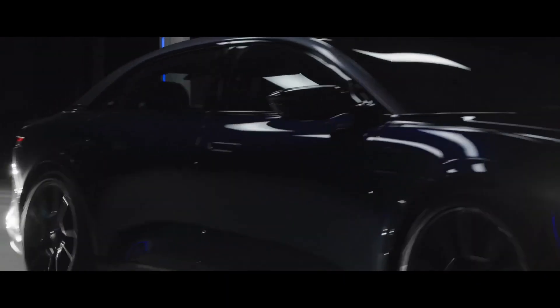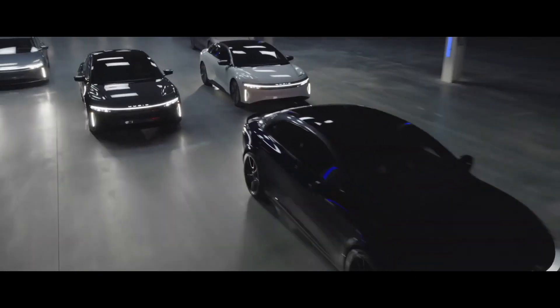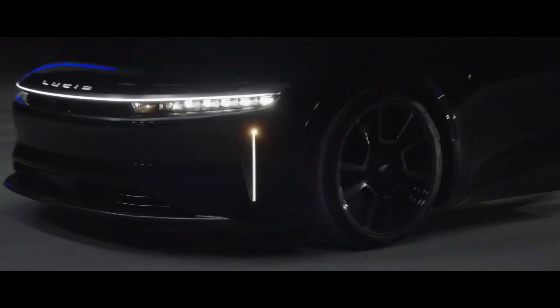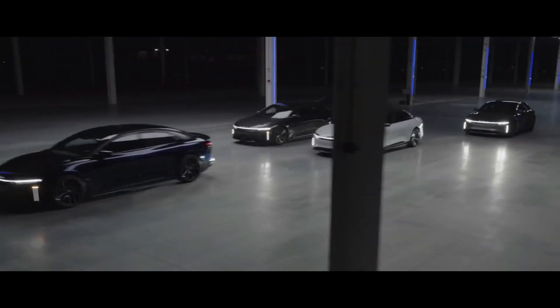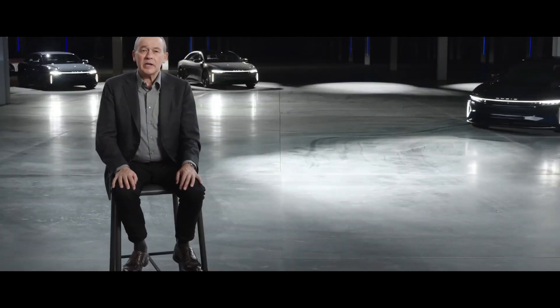Whether you're looking for a powerful, efficient, and fun vehicle or simply looking for a way to reduce your carbon footprint, the Sapphire from Lucid Motors is a perfect choice. With its cutting-edge technology, advanced features, and commitment to sustainability, the Sapphire is truly the pinnacle of electric performance.